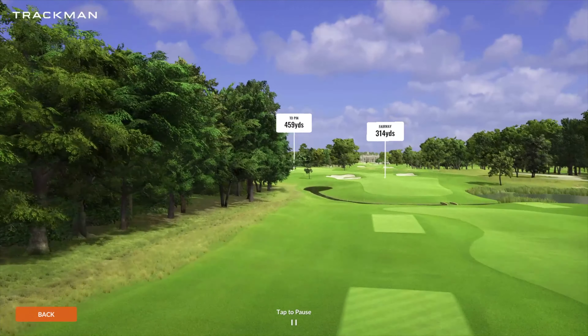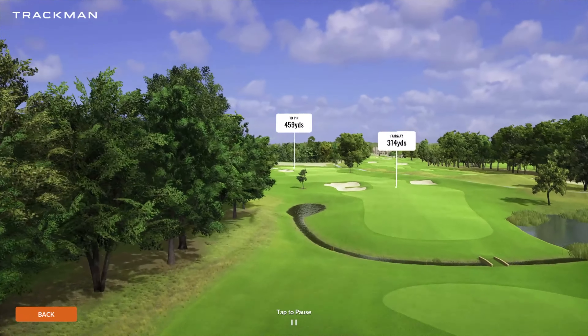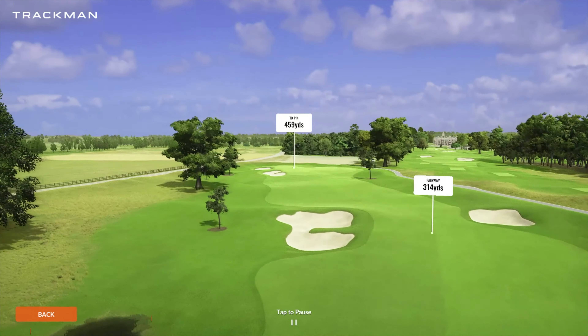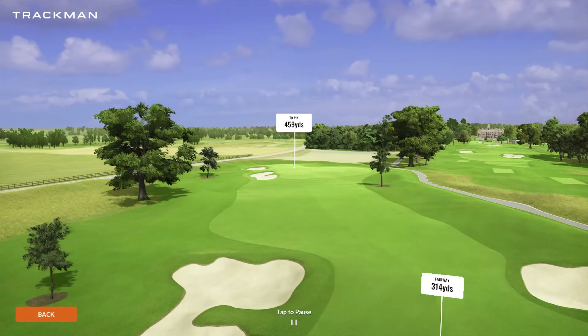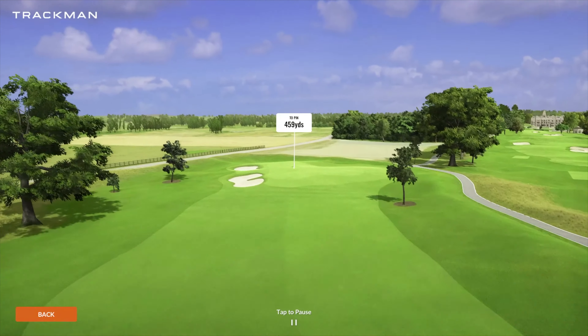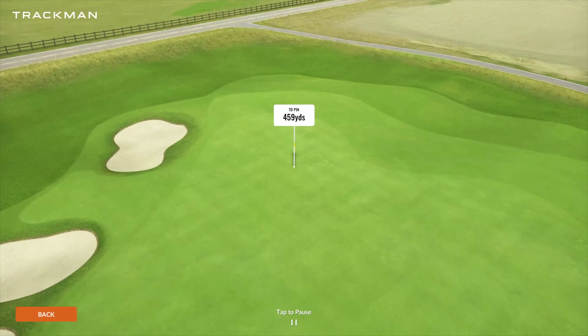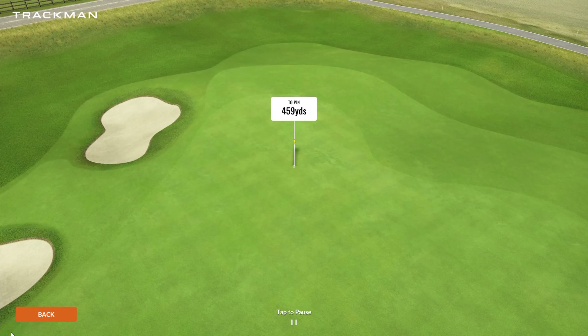Coming up on number eight is going to be another par four playing 459 yards. This is where they start to really add a lot of bunkers in, where you have to either lay up short of them or really carry a driver past them. Not too difficult — probably one of the more open green structures on this golf course, with just a few bunkers left.